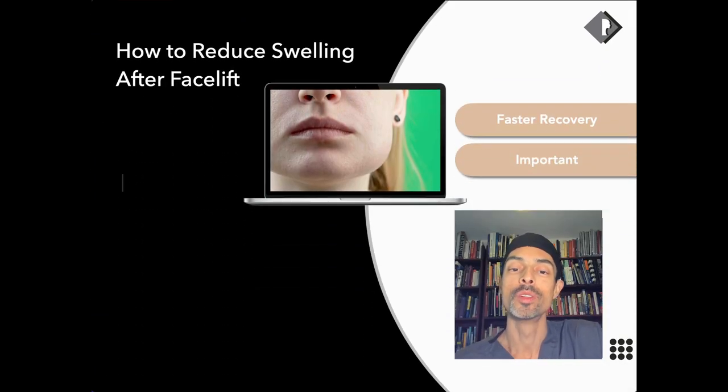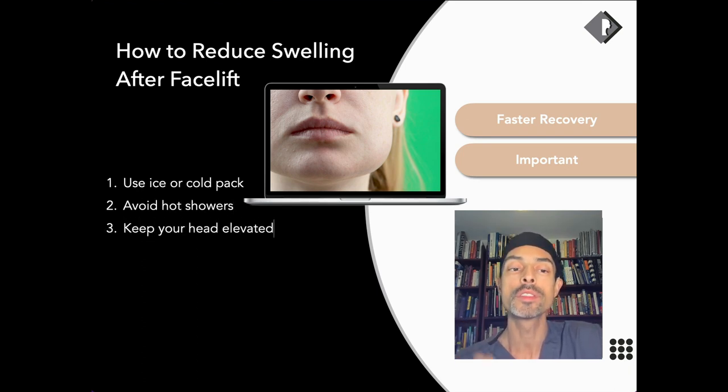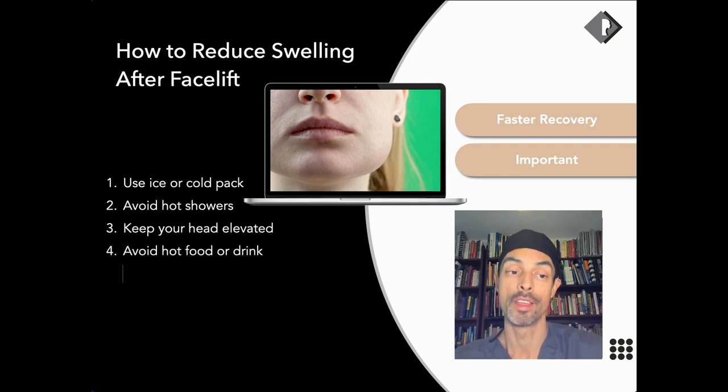In answering this question, why is it important? Well, we all want to recover quicker, get on with meeting people, our social lives, our professional lives. So this is a very important subject, and these are the aspects that I'm going to cover in this talk.